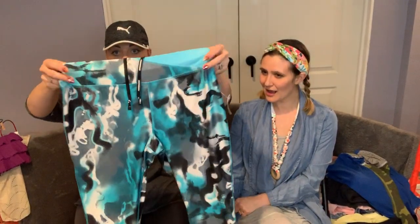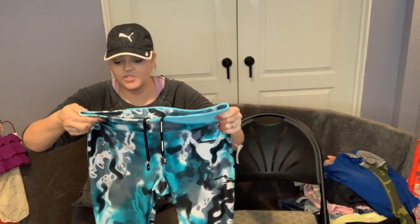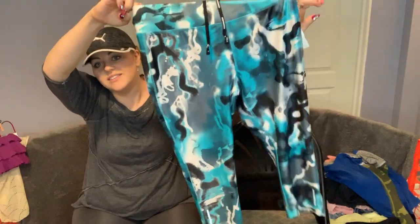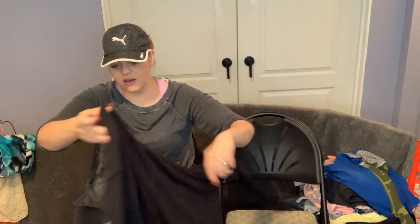I found these for myself — they were a size large, I just liked the color. These are Nike Air Dri-Fit. They've got a little pocket in the back, so I think they'll be perfect for when I go camping. I love the color — they're really pretty. They might be a little tight on me.